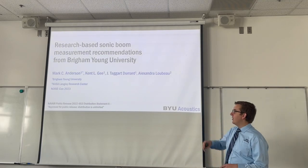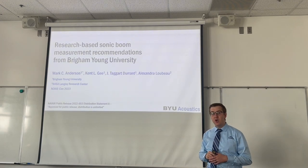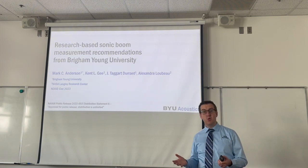Good morning. I'd like to thank my co-authors here at Brigham Young University as well as NASA Langley Research Center for working on this research together with me. I'd also like to thank the National Institute of Aerospace for funding and supporting this research.